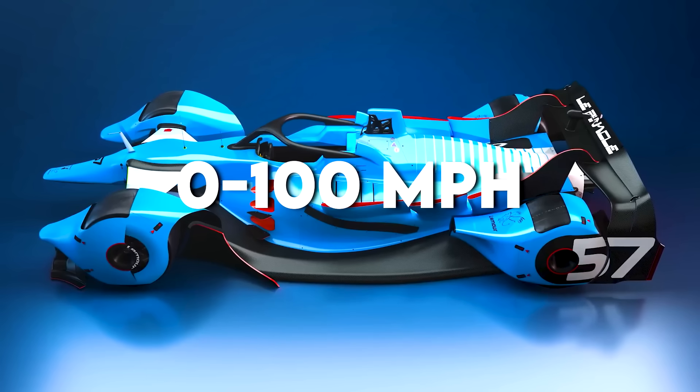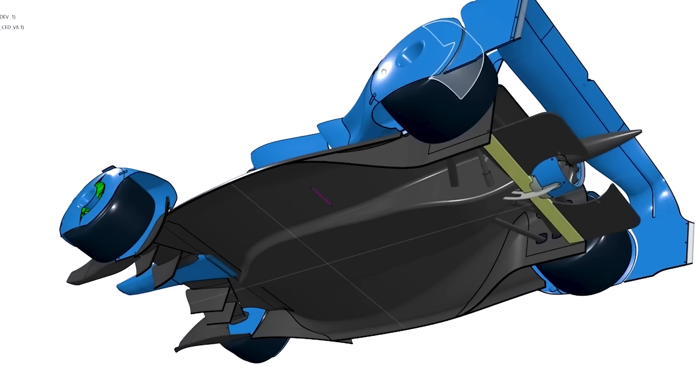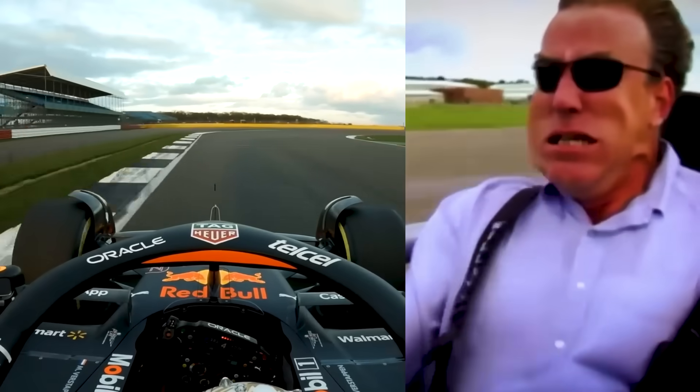Theoretical acceleration: 0 to 100 miles per hour in under 1.2 seconds. The G-forces under acceleration would exceed 2 Gs, pushing the driver back into their seat with twice the force of gravity.